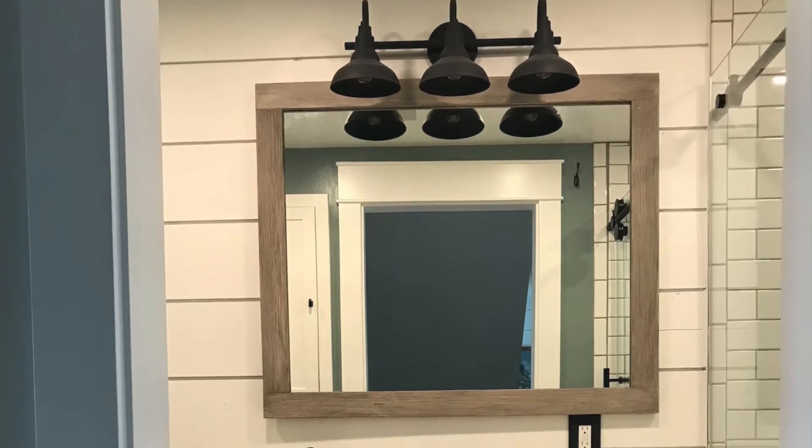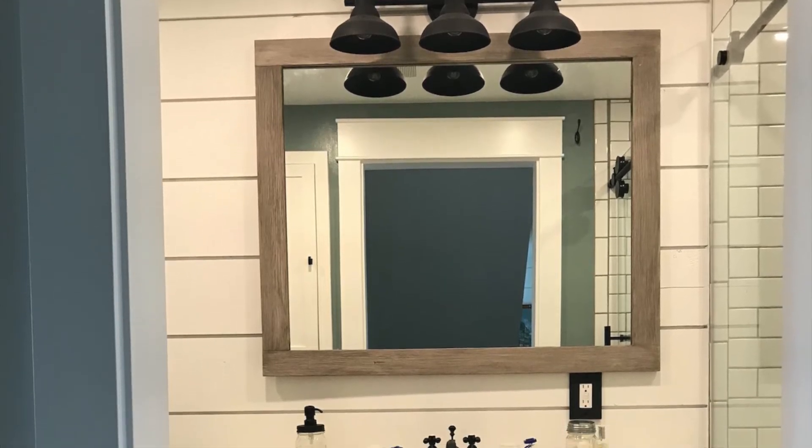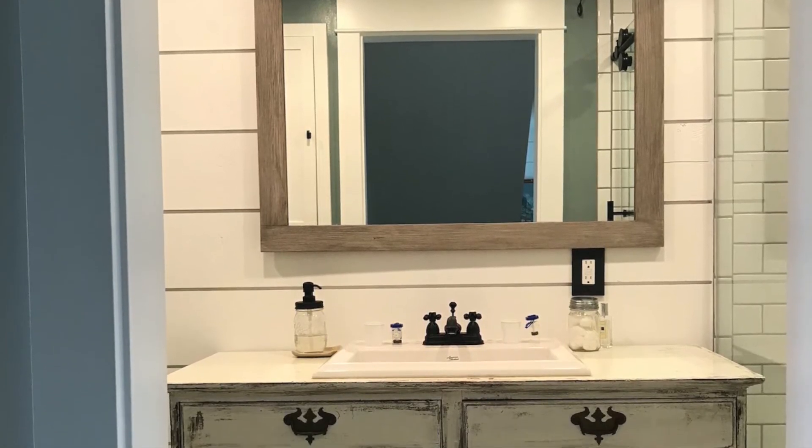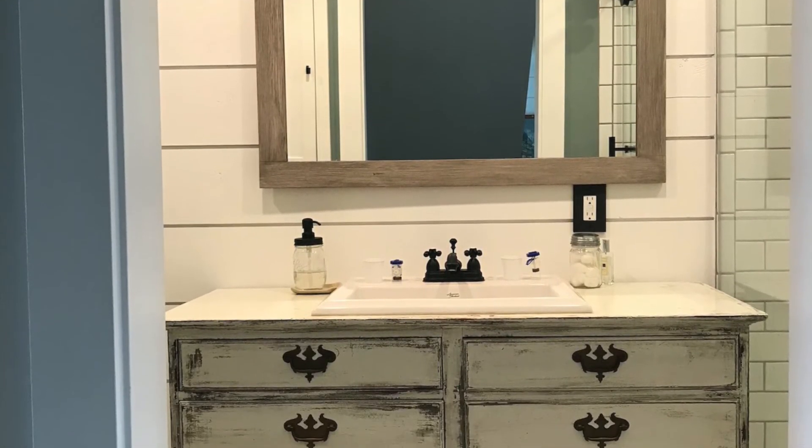We love how bright and clean everything looks now and we were even able to repurpose this antique dresser we found to use as our vanity. The mirror you see is also the original mirror that Matt framed and custom stained.